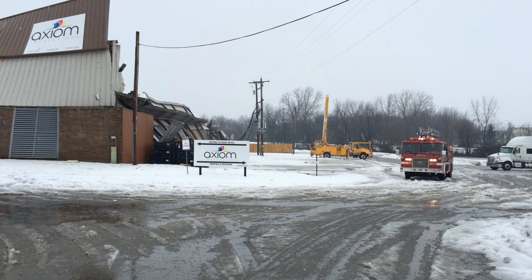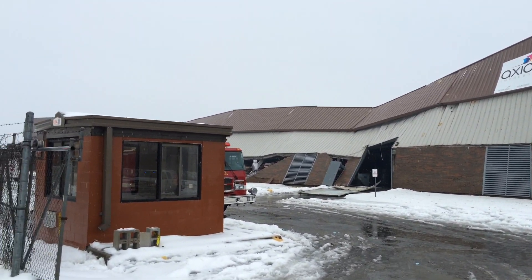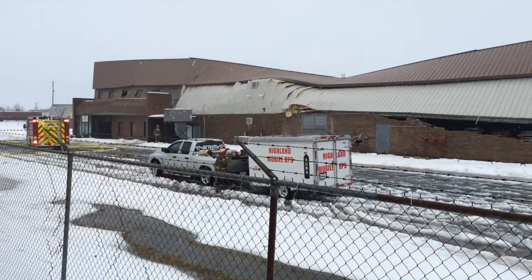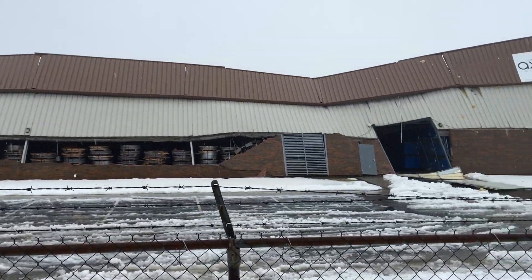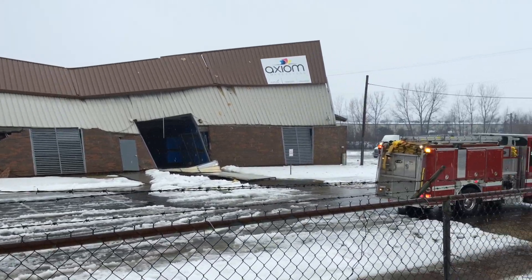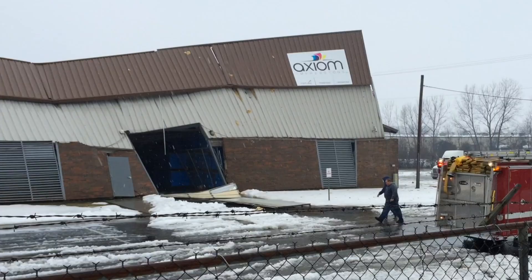This is Jim Ball reporting in Portland. Several employees escaped serious injury when the roof of a facility owned by Axiom simply caved in under the pressure of snow, ice, and water on the rooftop.